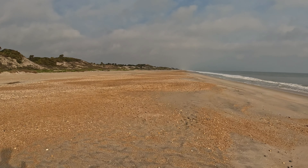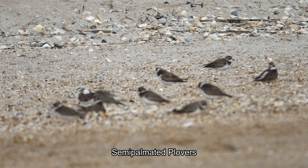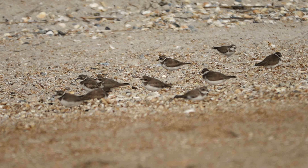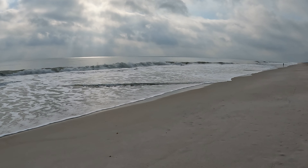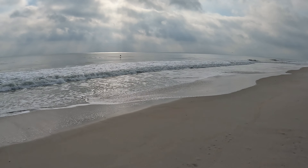A bunch of shorebirds are resting on the beach. I think those are semipalmated plovers but I'm gonna get close and see. Yes, these are semipalmated plovers — see the band around the neck. It's overcast but it's still beautiful.